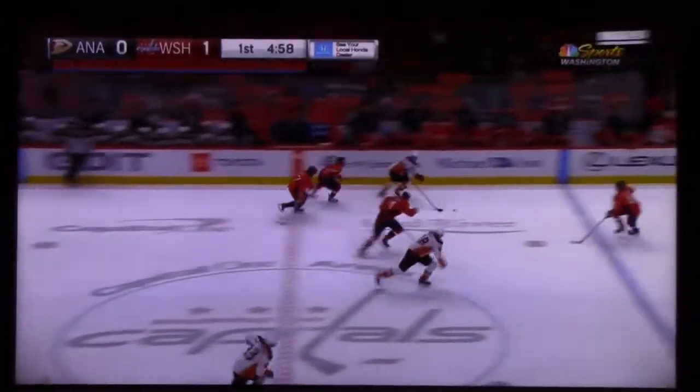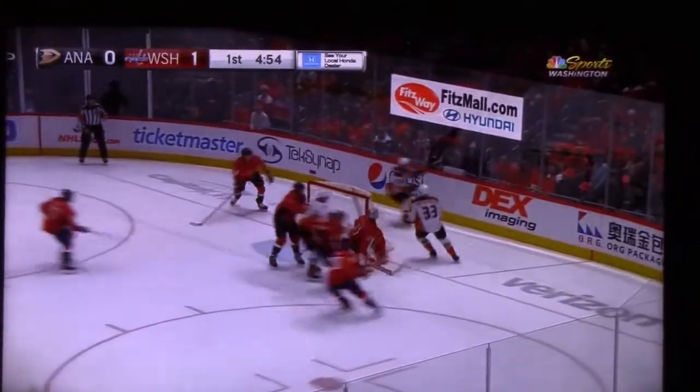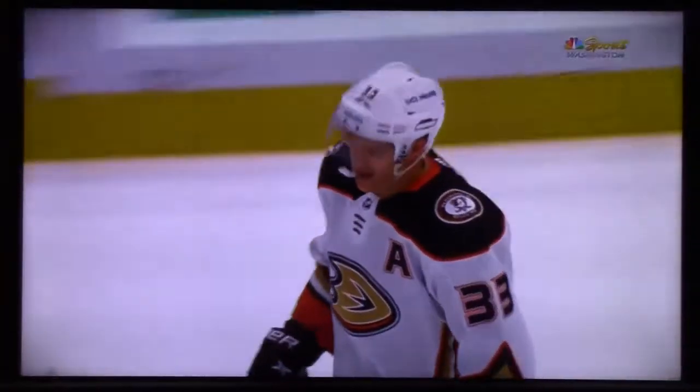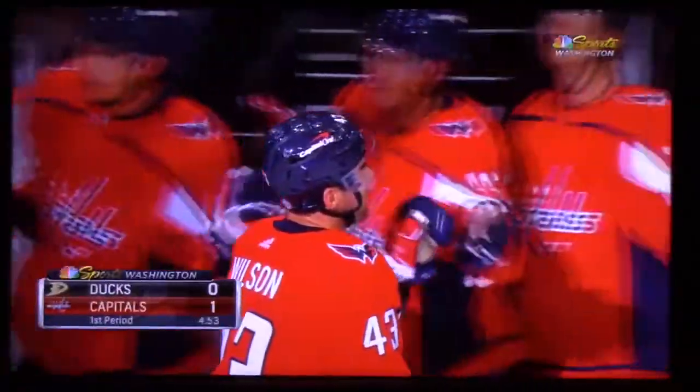Jacob Silverberg spins at center. Ducks carving in here — cross rink. Silverberg tried to go top shelf and it was shrugged aside, as Samsonov shows you how quick he can get from post to post. 4 minutes, 53 seconds to go in the opening frame. Washington has the lead, thanks to Tom Wilson.